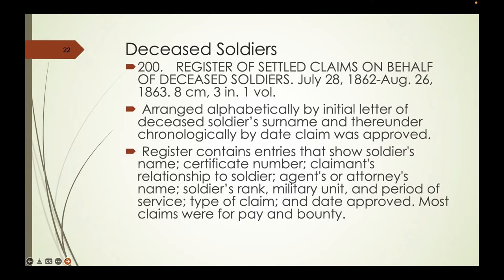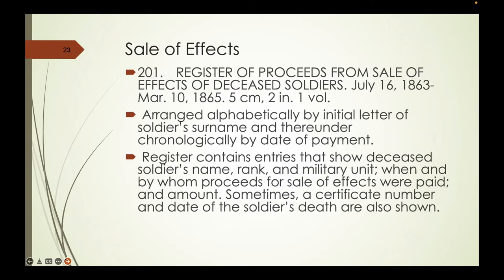These claims come from the middle of the Civil War. The entry numbers in the upper left refer to entry numbers in the finding aid. Entry 201 is a register of proceeds from the sale of effects of deceased soldiers. Whereas today a soldier's effects are sent to next of kin, in this time period the effects would be sold generally to other soldiers in his unit, the paymaster would collect that money, and then send it to the next of kin.